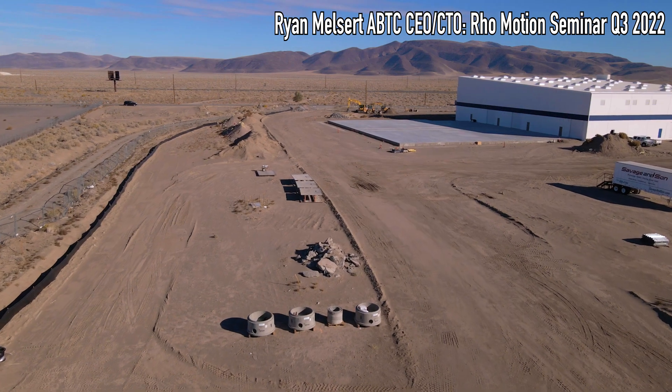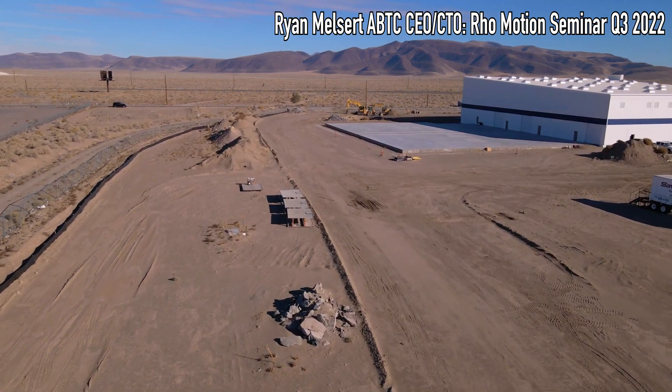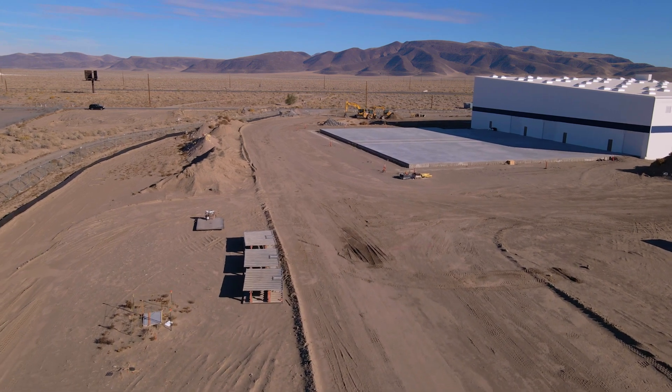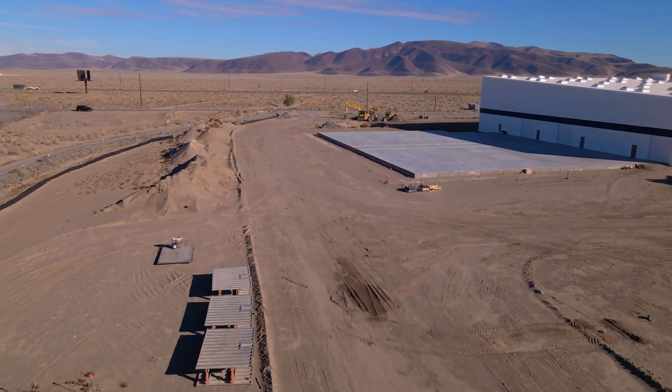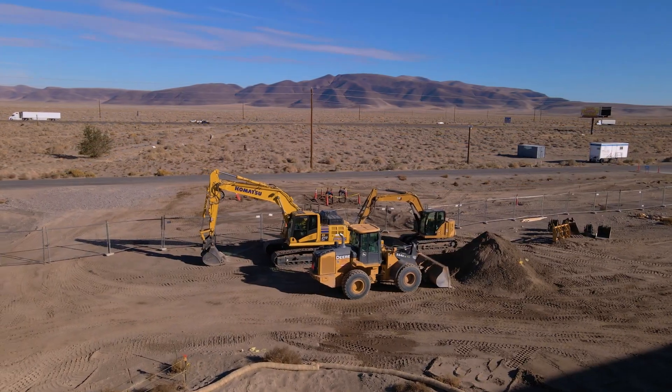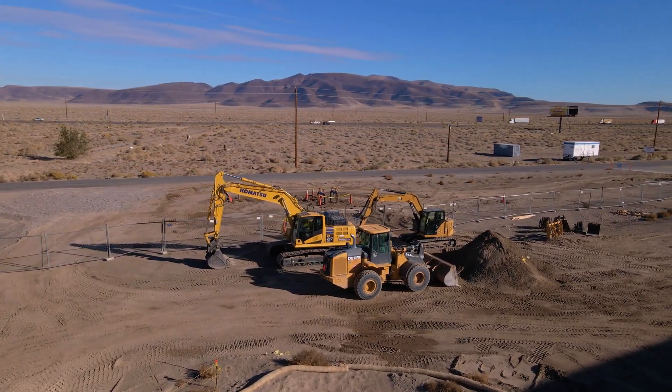A bunch of the work we've done — sending analytical-level samples to prospective customers, to cathode manufacturers, to cell and vehicle manufacturers — and being on the other side of the table for many years, we always understand that these are not commodity metals; these are specialty chemicals.